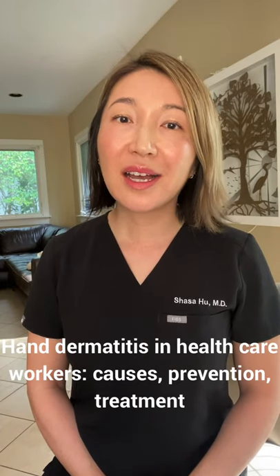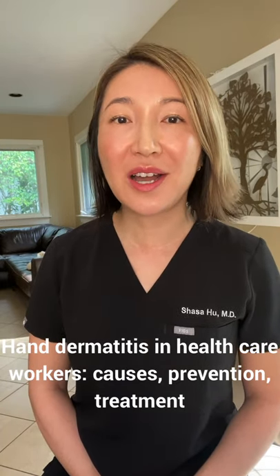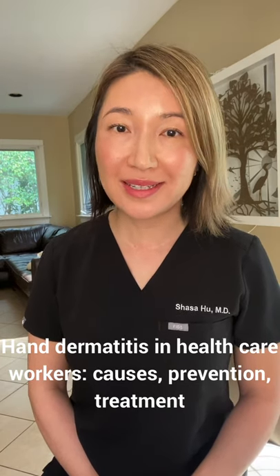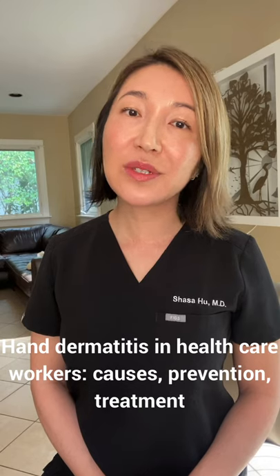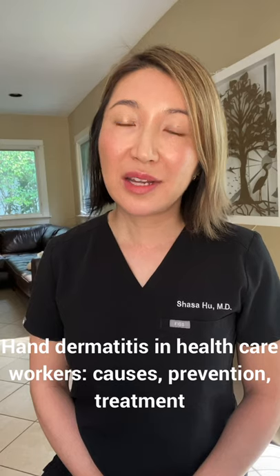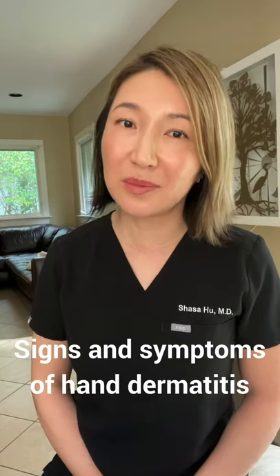Hi, I am Dr. Sha Sun Hu. I'm a board-certified dermatologist, associate professor of dermatology at University of Miami Miller School of Medicine. Today, I want to spend a few minutes talking to you about the causes, prevention, and treatment options of hand dermatitis, particularly in a hospital setting.